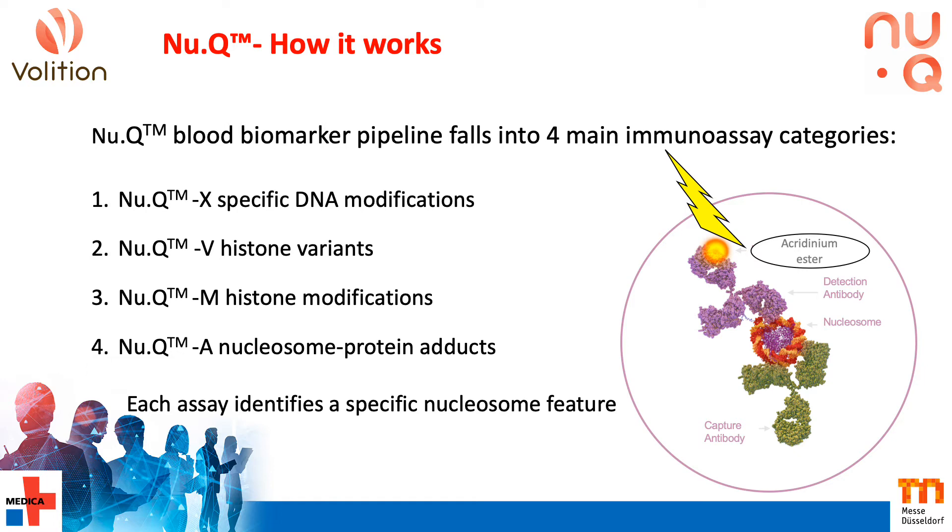In cancer, nucleosomes are mainly released from the tumour by apoptosis, and this is against the background of healthy nucleosomes released by normal turnover of white blood cells. In the case of viral infection, cell death and nucleosome release can occur due to viral replication and budding, damaged peripheral tissues like the lungs and kidneys in COVID-19, as well as cells involved in the immune response.